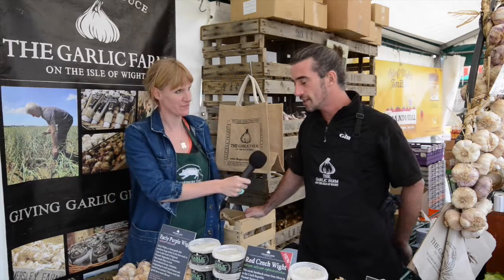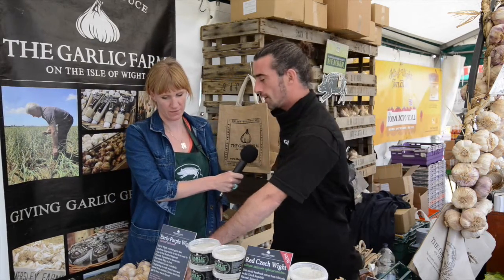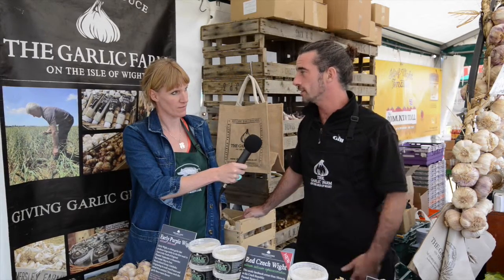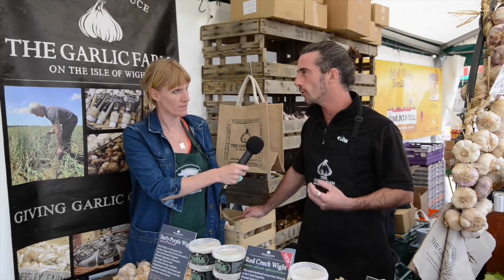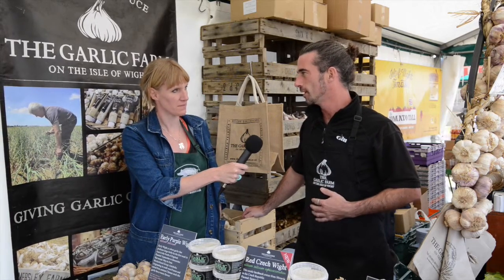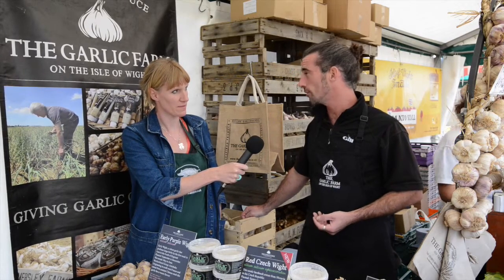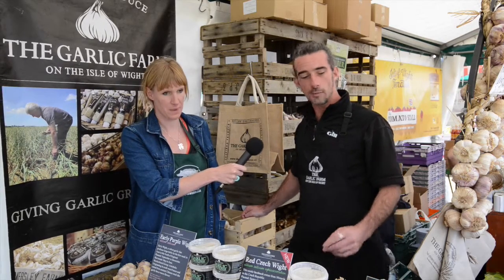Here today I've got five different varieties. I've got an early purple garlic which, as the name suggests, is the first in the season. It's got quite a peppery flavor to it — almost a spring onion flavor — so it's not the strongest thing you'll ever have, but it's beautiful in things like stir fries, pasta, and salads.